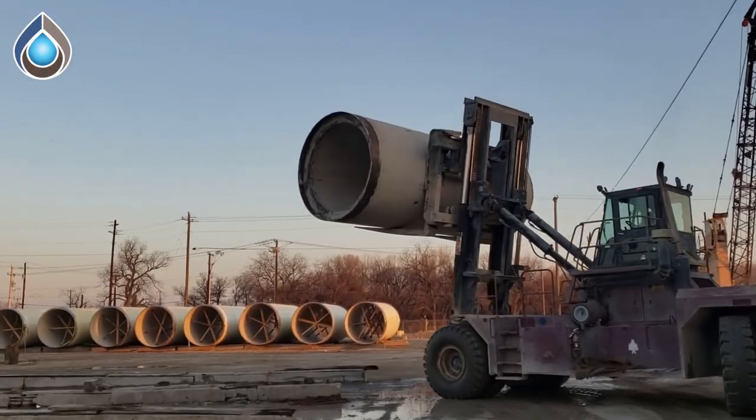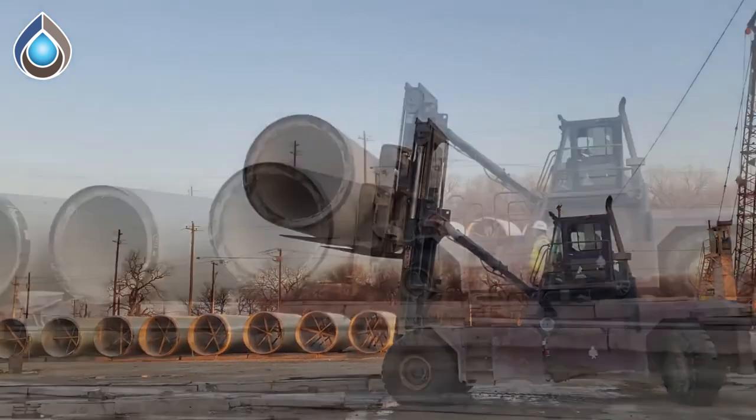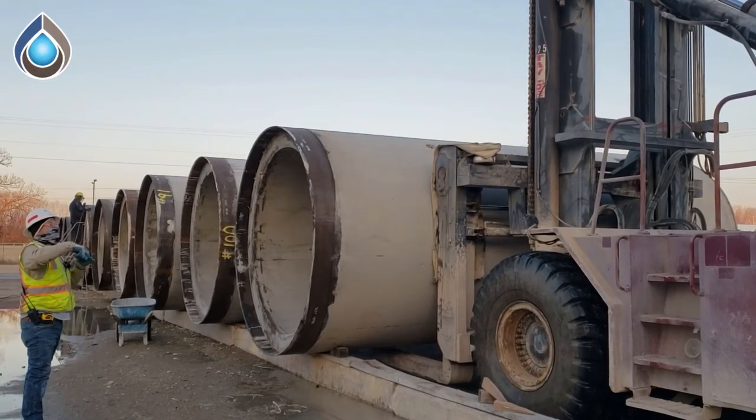The jacking forces of this joint are designed to withstand 47 psi of external head pressure. This finished pipe will be put into service for the residents of Oklahoma City.